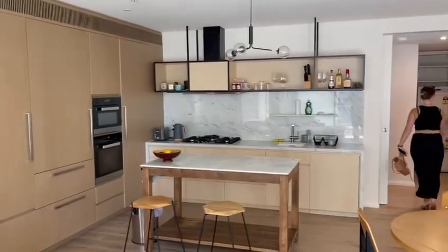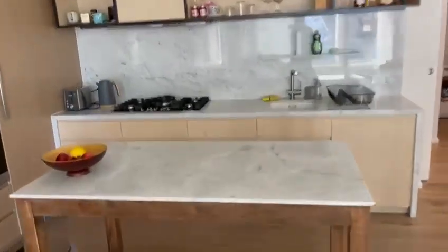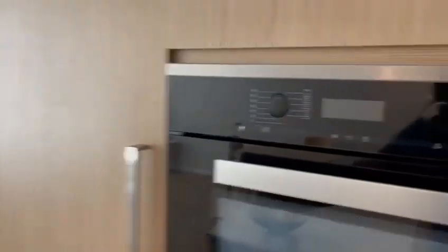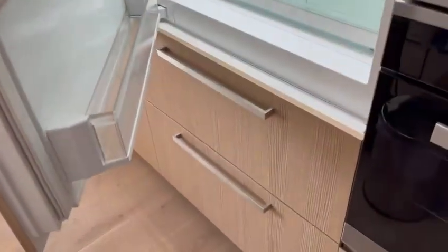That is the kitchen. Gas appliances. You've also got a kitchen table just there, island bench. Gas. Plenty of storage, and an integrated fridge. Freezer down below, which is actually a chest freezer.